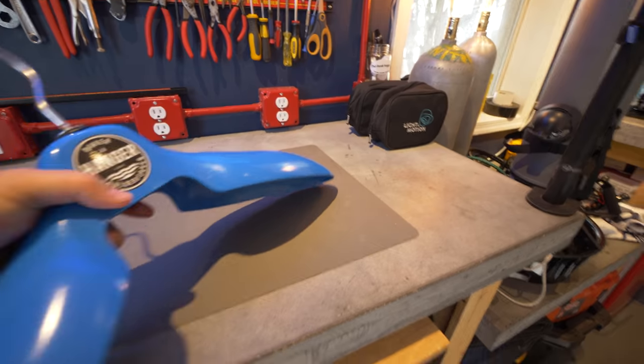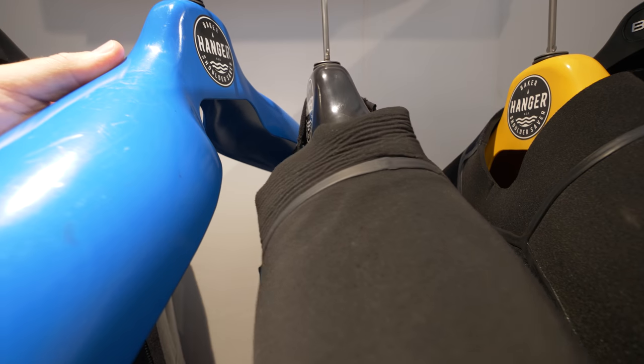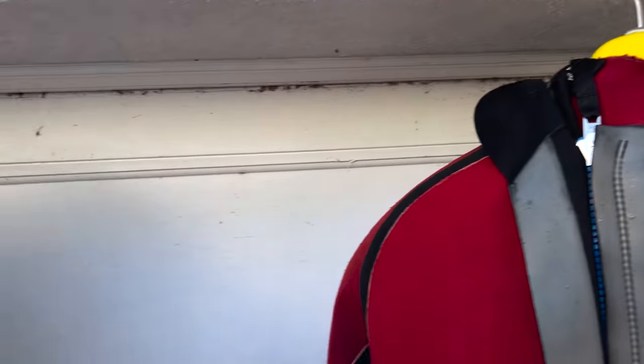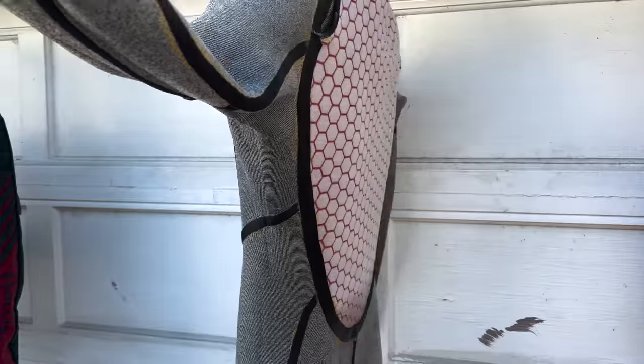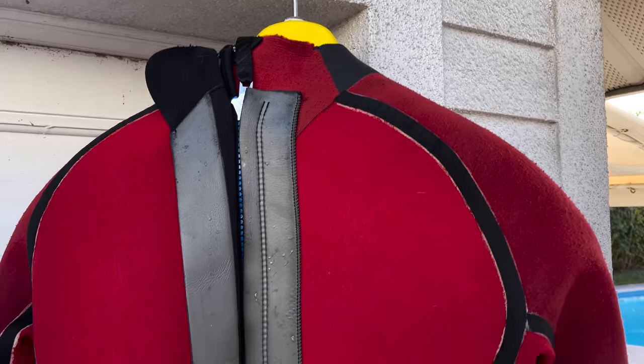Number three is the Shoulder Saver. I have six wetsuits and one dry suit, my wife has two wetsuits, and we own nine of these fancy hangers. They are probably more money than you'd ever thought you'd spend on a clothes hanger — a little bit ridiculous — but worth every penny. The Shoulder Saver extends the life of my wetsuits by stopping the wear and tear from a regular hanger that creates pointed notches in the shoulder, which become weak points and abrasion areas. It also helps dry the suit faster by creating more space inside, so if you store your suits for a long period they'll keep their perfect shape.